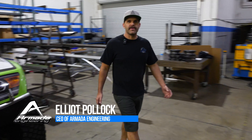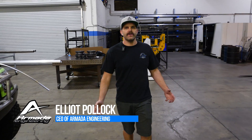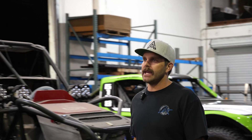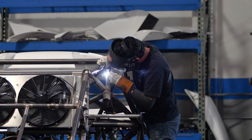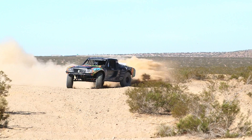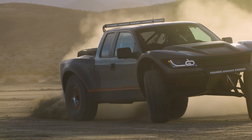What's up guys, I'm Elliot with Armada Engineering. I'm the founder here — I started this company back in 2011 out of my garage and scaled it up into what it is today by building some pretty different and unique vehicles. We like to test a lot of different ideas and technologies. We've done things from race cars, pre-runners, industrial equipment, movie cars — all kinds of different things.